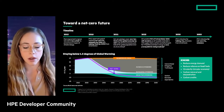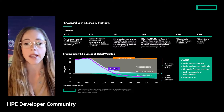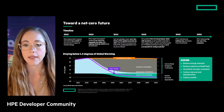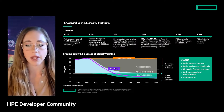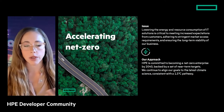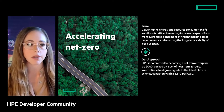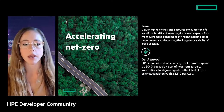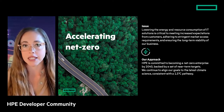To simplify inconsistent net zero commitments, the Science Based Targets initiative — the gold standard for climate targets — launched the first framework for corporate net zero target setting, including guidance on criteria to ensure alignment with limiting global temperature rise to 1.5°C. HPE went through SBTi approval and accelerated our timeline from 2050 to 2040, committing to becoming a net zero enterprise by 2040.